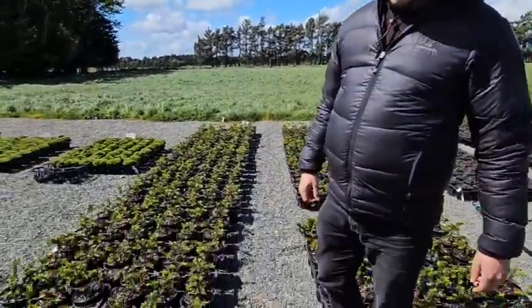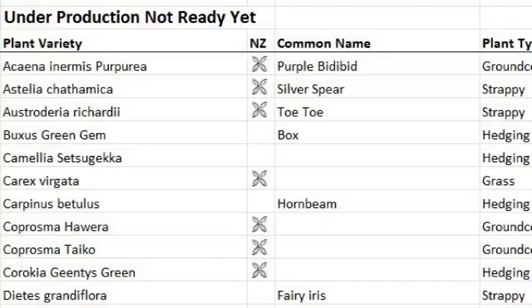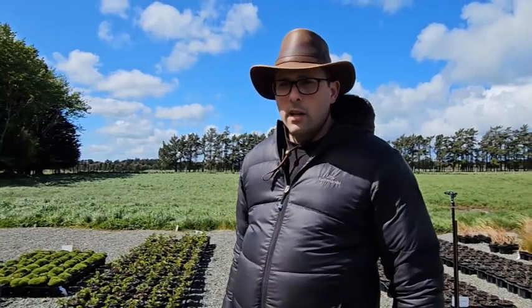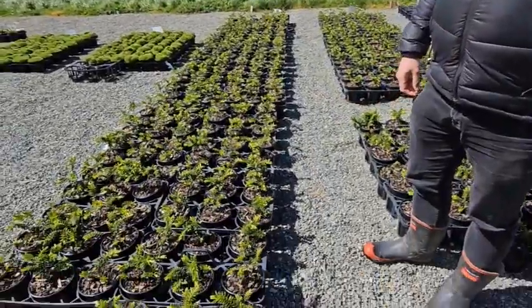Here we have Hebe Wiri Mist. These are not on our actual trade list but they are on our new coming-on list. If you look on the trade list about halfway down, there's a section that now says 'under production — not ready yet.' That's a new section we've added so that you can see everything coming on in the next few months, with an approximate ready date. These Hebe Wiri Mists are nearly there.